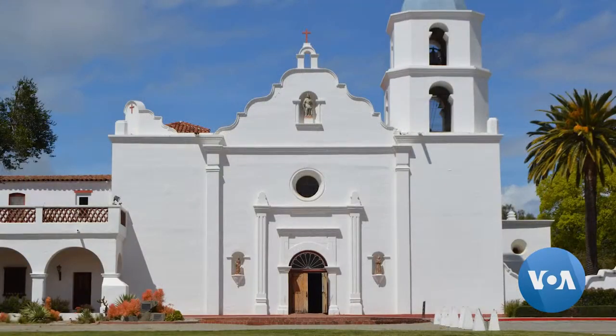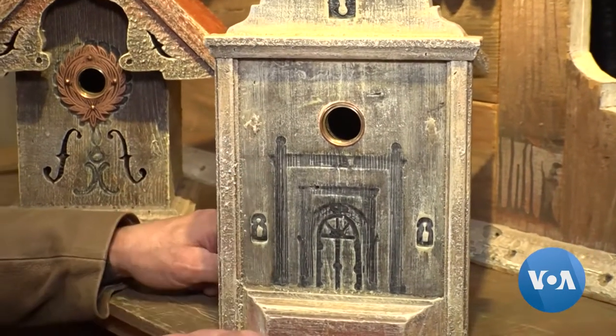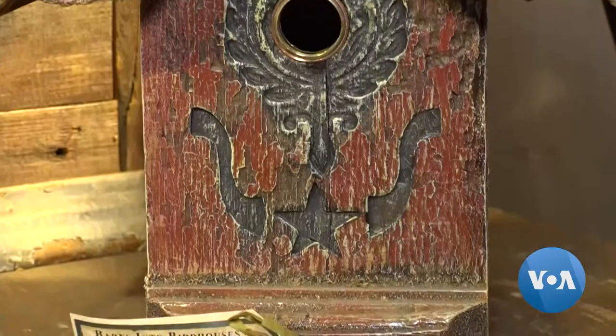If you look at the real design of the mission, it has a rose window exactly in the position — perfect for a birdhouse. And he's even made one like this for the daughter of former President Gerald Ford.